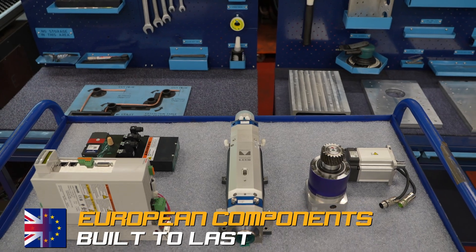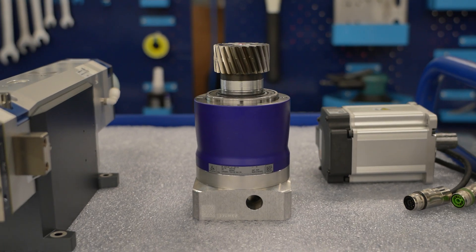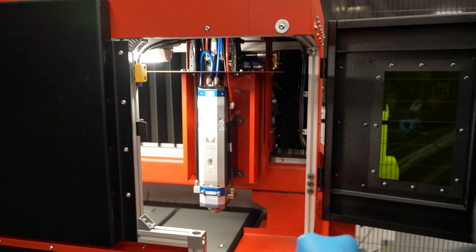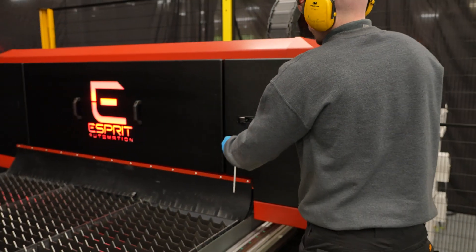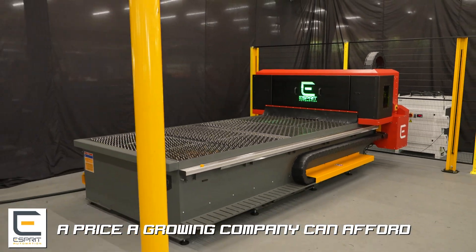Inside it's powered by premium European components, from Bosch drives and Wittenstein gearboxes to a Prezitek cutting head. Available with IPG or Rakus laser sources — that means less downtime and a machine built to last, all at a price a growing company can afford.